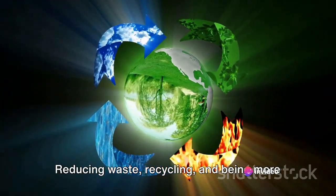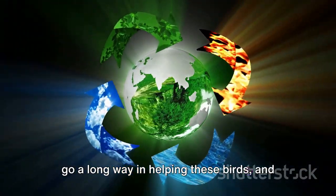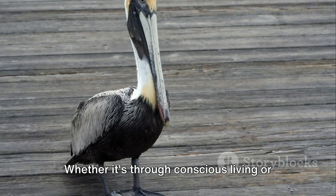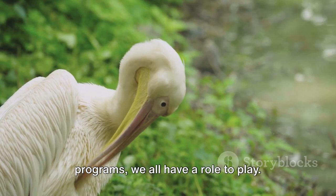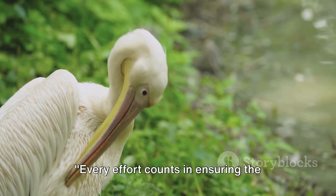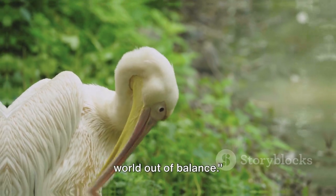Reducing waste, recycling, and being more aware of our impact on the environment can go a long way in helping these birds, and countless other species, thrive. Whether it's through conscious living or active participation in conservation programs, we all have a role to play. Every effort counts in ensuring the survival of these remarkable birds. Remember, a world without pelicans is a world out of balance.